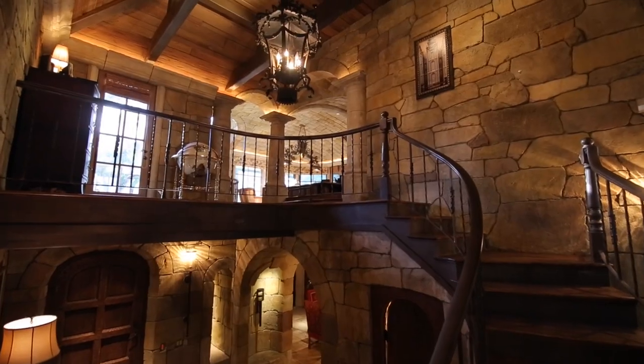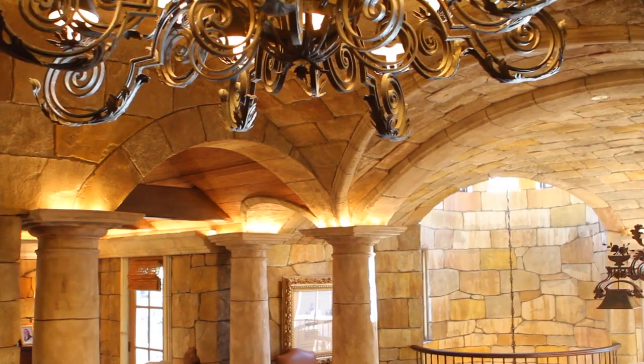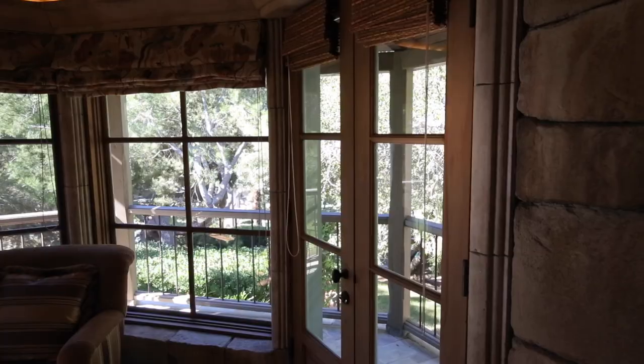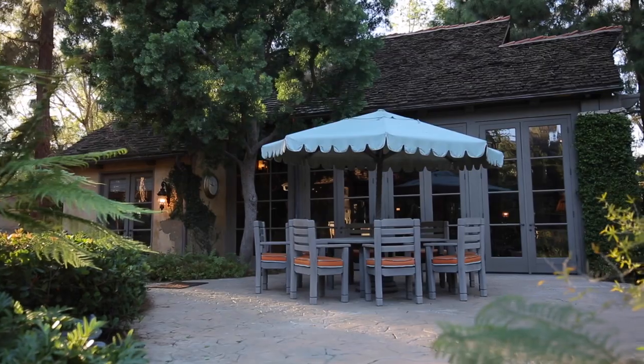In addition, a full office suite is situated in an elegant full surround of old-world stone, complete with a large sitting fireplace, meeting area, and balcony overlooking the spectacular pool and grounds.